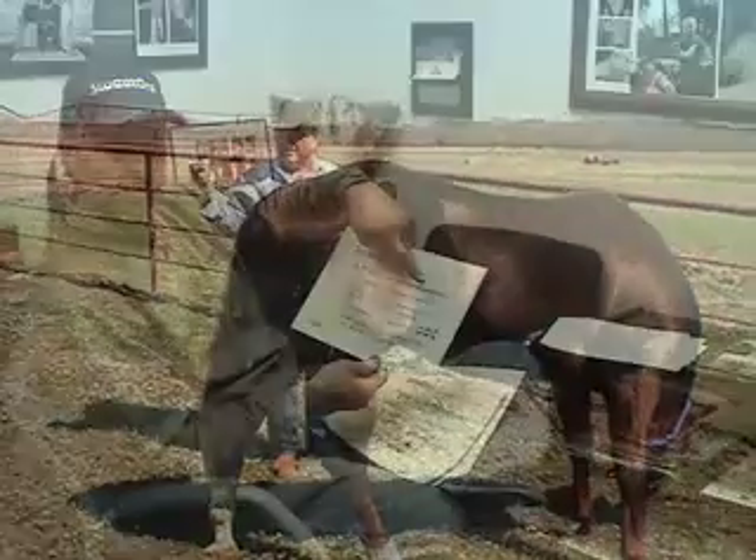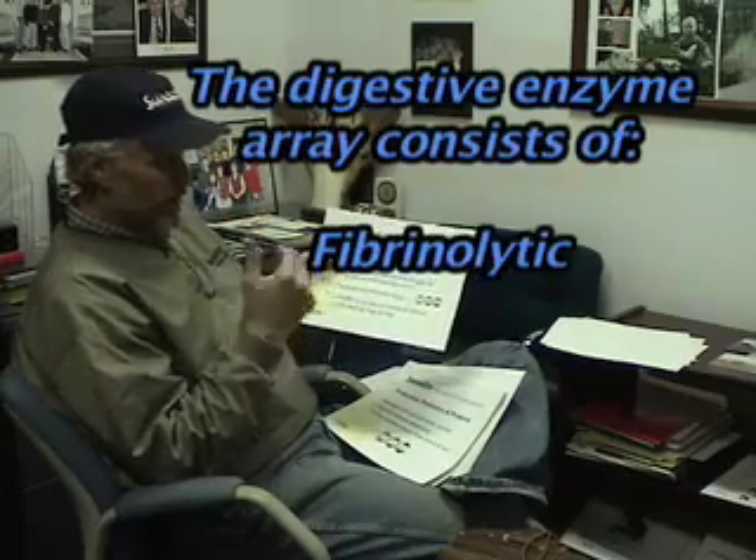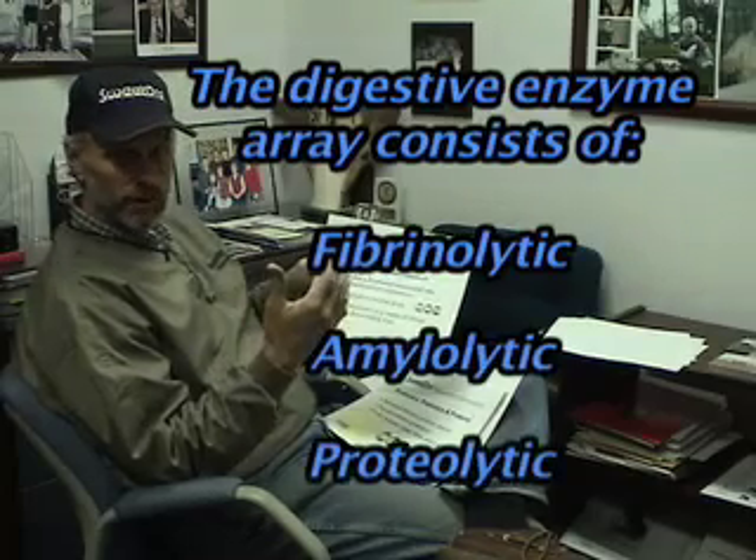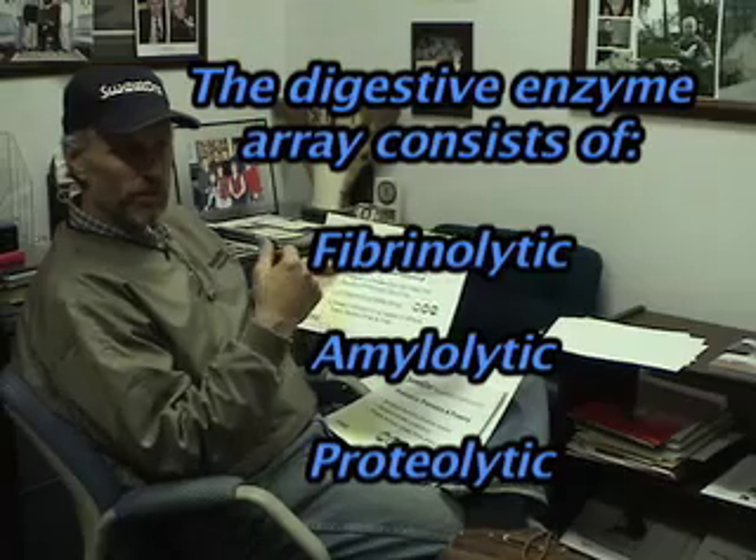So we have the prebiotics. We have the digestive enzyme array, and the reason I say array is because it isn't just a single one. We have the fibrolytic, we have the amylytic, we have the proteolytic — and those are just fancy names. Amylytic refers to the ones that digest starch and sugar. The fibrolytic breaks down fiber. The proteolytic helps break down protein. So that's all what has to go on anyway, and we're enhancing that process.